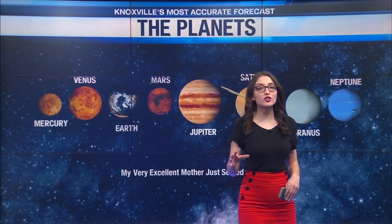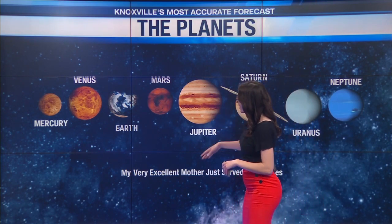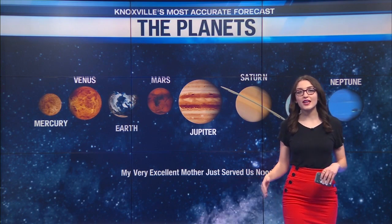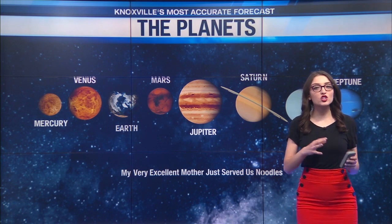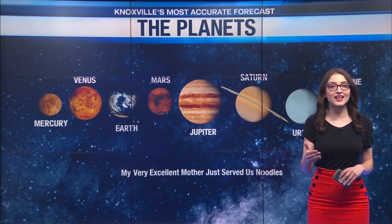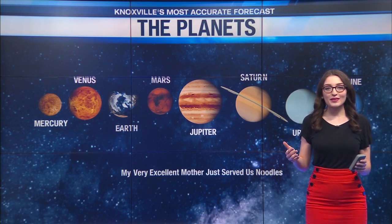Jupiter is the fifth planet from the sun. We use the mnemonic device — My Very Excellent Mother Just Served Us Noodles — to help remember the location of the planets in reference to the sun. The first letter of each word represents a planet.